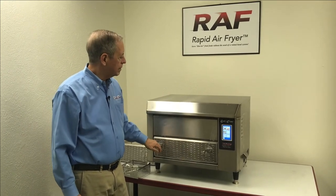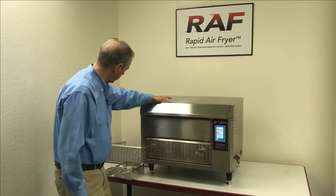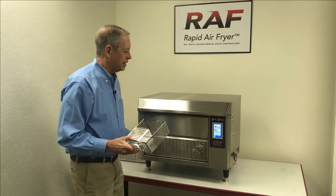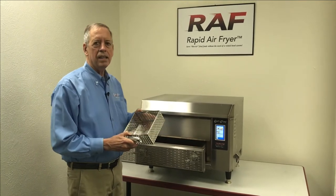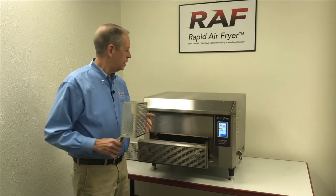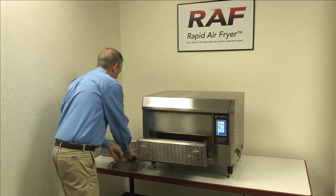You're looking at around five pounds of menu items per batch, and you can mix and match items. We have individual baskets — you can put four of these into the cooking basket and put them in and out of the unit as you cook different items.